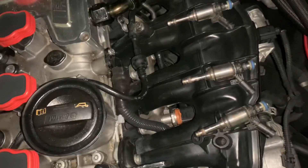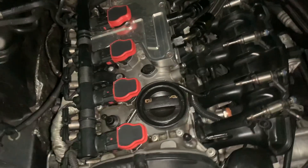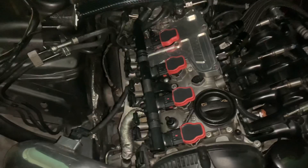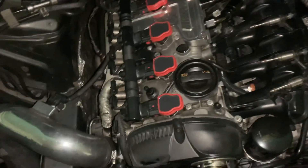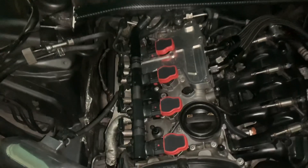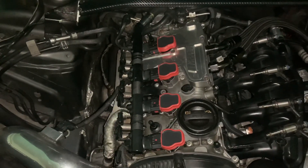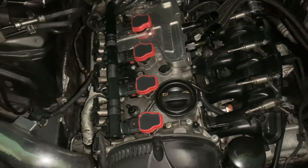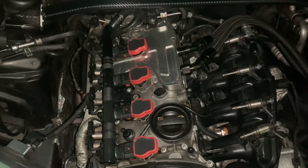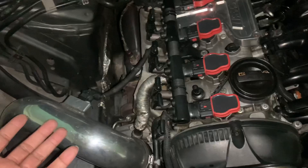On the flip side, if you're running rich, that means you have too much fuel and not enough air. A dirty air filter or a dirty MAF can cause you to run rich. I'm explaining this in detail so you understand how I get the extra power, because a lot of people aren't educated on the science behind it. I'm proving with the extra parts and modifications what can be done and how it happens.